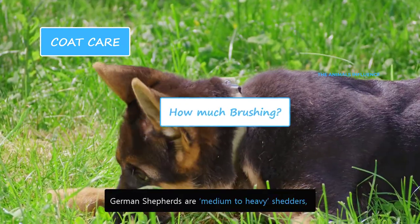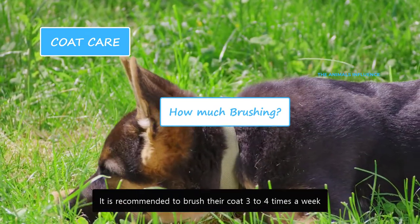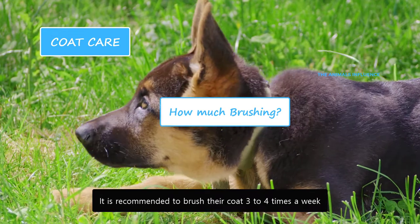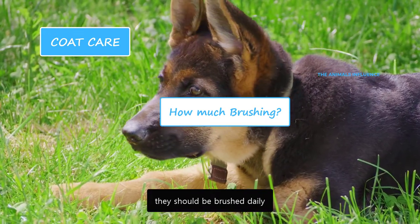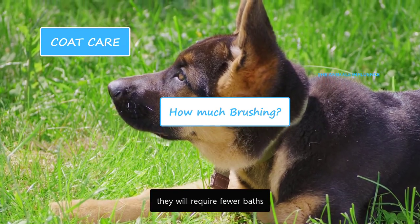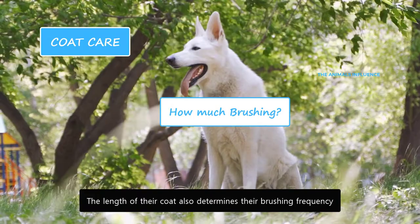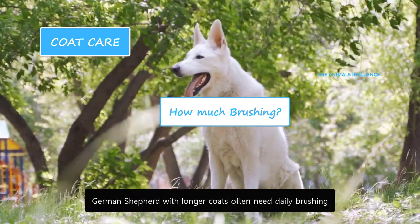German Shepherds are medium to heavy shedders, and they shed throughout the year. It is recommended to brush their coat three to four times a week. For an ideal coat experience, they should be brushed daily. If you're brushing them regularly, they will require fewer baths. The length of their coat also determines their brushing frequency. German Shepherds with longer coats often need daily brushing.